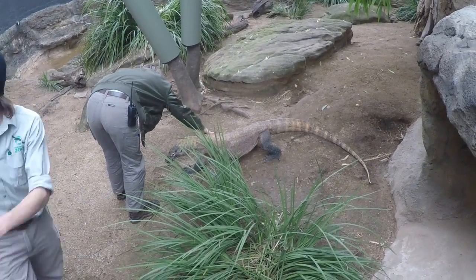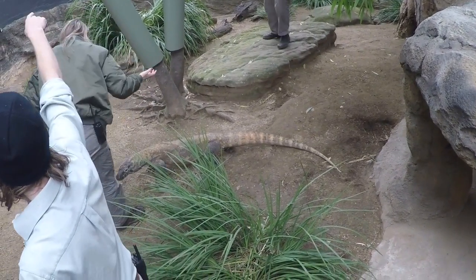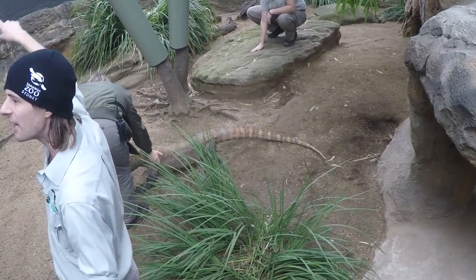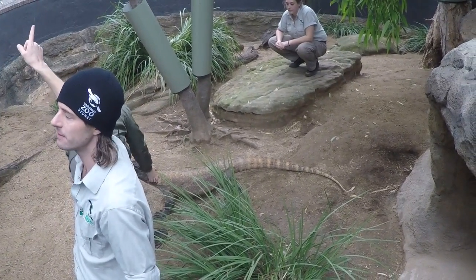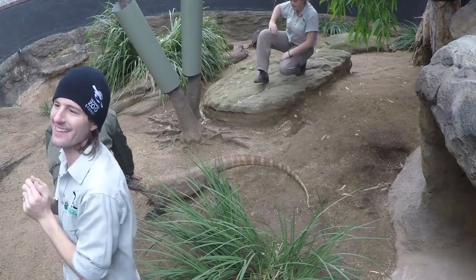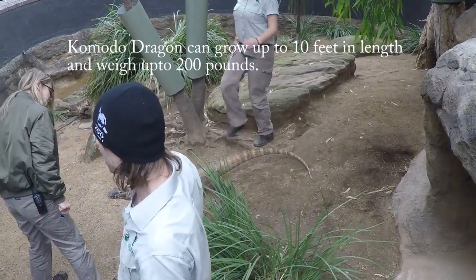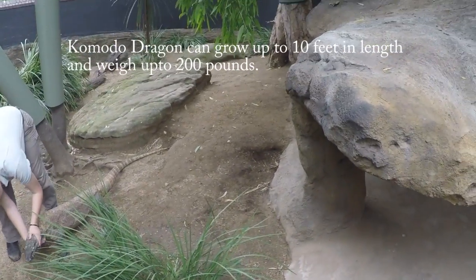How big can they get? Well, this one's a boy, and the boys get bigger than the girls. Did you see the statue over there? So that statue is a little bit big. They won't get that big, but reduce that by 20%. So the biggest they get would be where you are to about... they're pretty big. They're still pretty big.